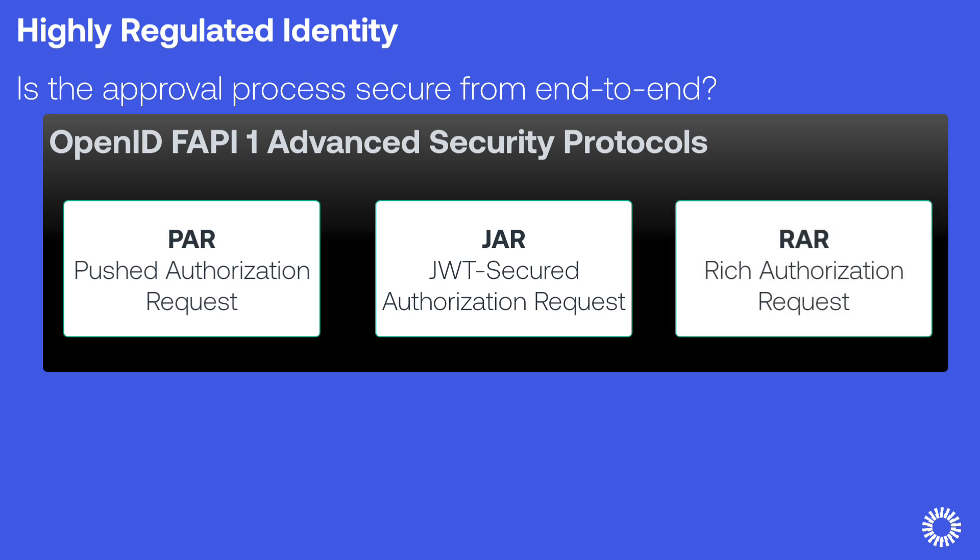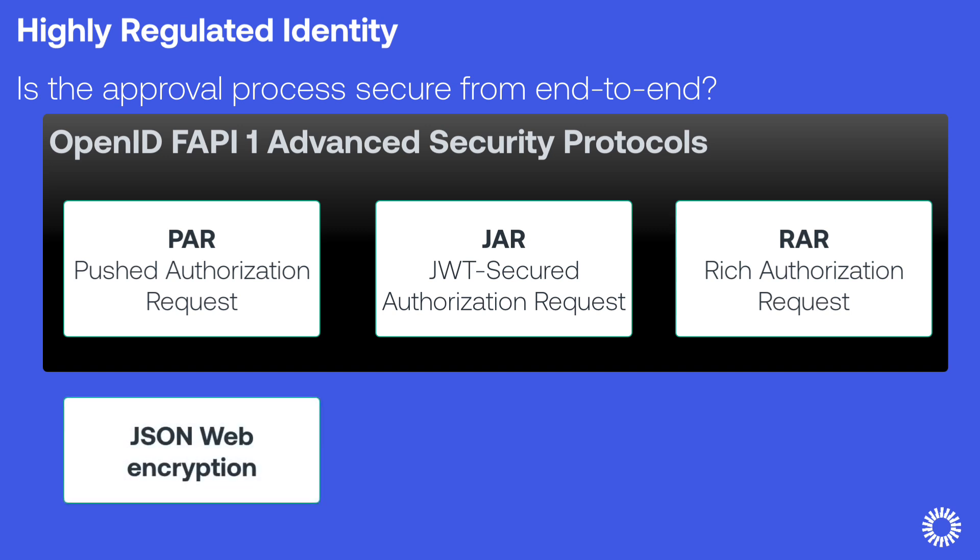The Rich Authorization Request, or RAR, uses JSON to send fine-grained details for authorization and consent. HRI also provides additional protection through support for JSON Web Encryption as a way to encrypt the access token's payload. This encryption prevents unauthorized application-side data breaches.